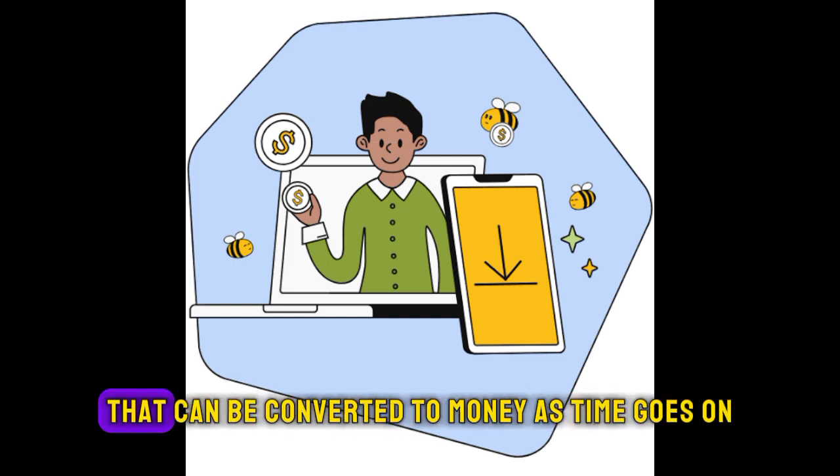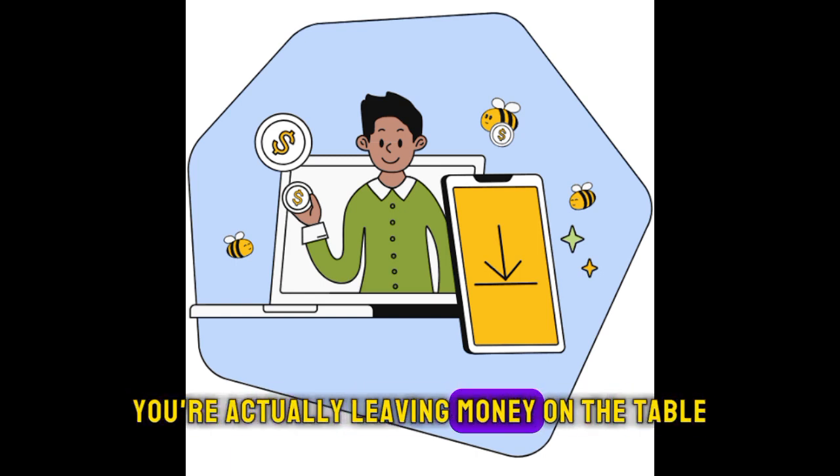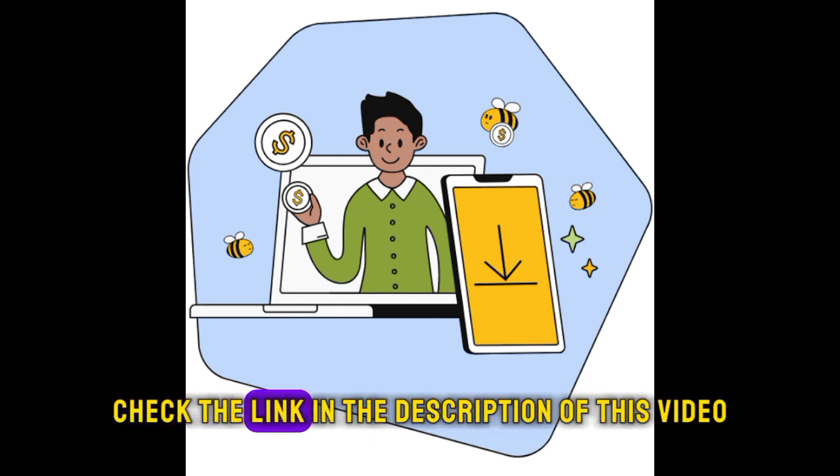Those credits can be converted to money over time. So if you don't have Honeygain on your phone, you're actually leaving money on the table. Today, start using Honeygain — check the link in the description of this video to get started.